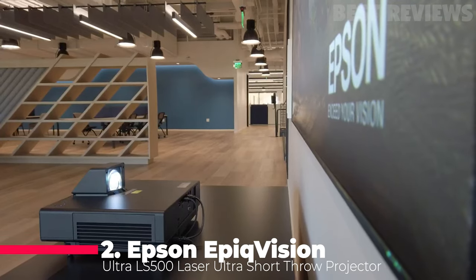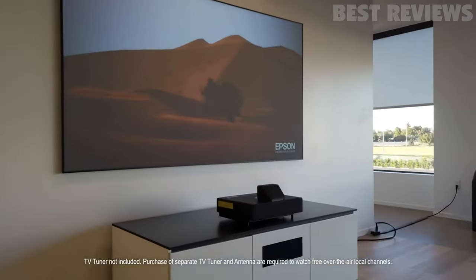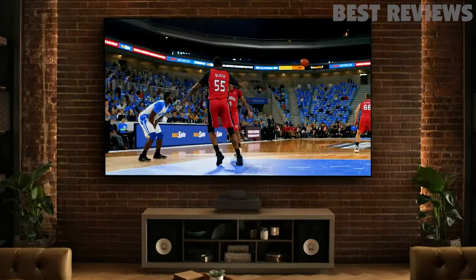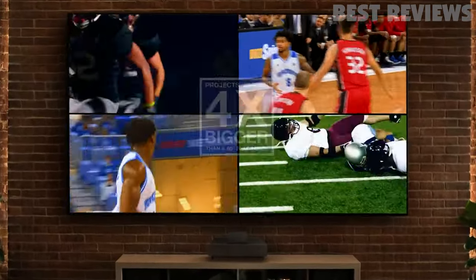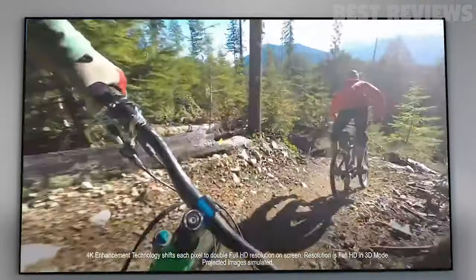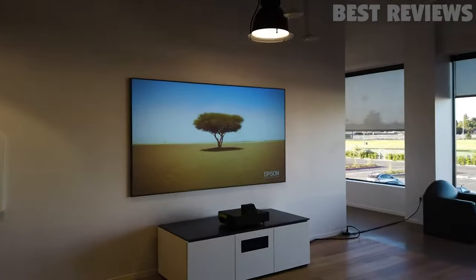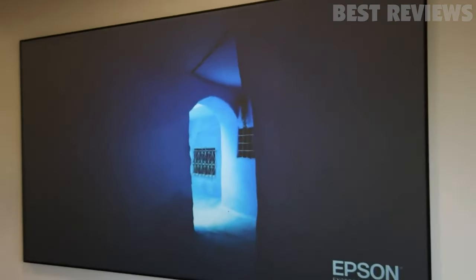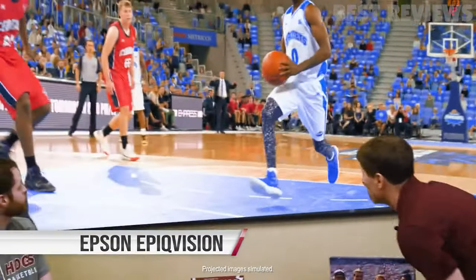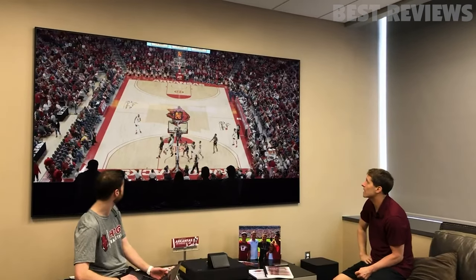Number 2: Epson EpiqVision Ultra LS500 Laser Ultra Short Throw Projector. With the Epson EpiqVision Ultra LS500, you don't have to worry about running cables across your room. You can keep it next to your wall or screen and cast up to a 130-inch image. The 4000 ANSI lumens brightness ensures you get the most epic and realistic images without a rainbow effect. The laser feature also makes it more durable than bulb-based counterparts. The 16.7 milliseconds input lag makes it ideal for gaming, and you can also enjoy 4K gaming. The built-in 10W stereo speakers make gaming more fun, and the 60Hz refresh rate ensures a smooth gaming experience. It offers various connectivity options including Ethernet, USB, and HDMI 2.0. In my opinion, it's one of the best ultra short throw projectors for gamers.